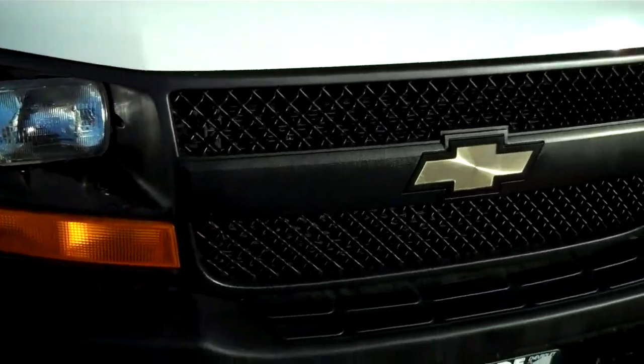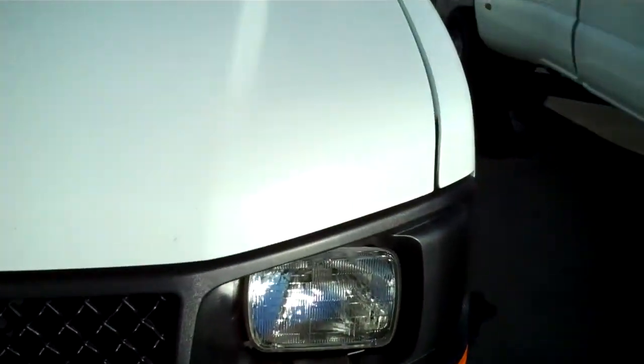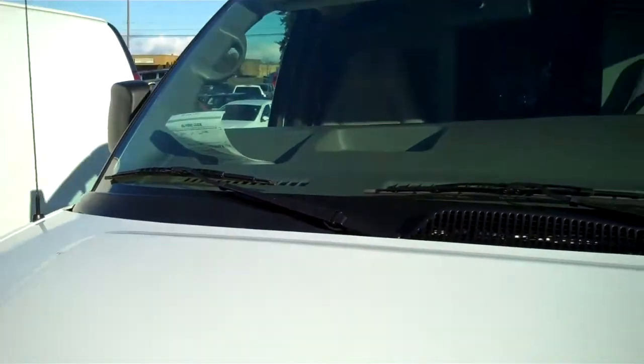Headlight lenses are clear, intact. Hood is in clean condition, couple of minor rock chips. Glass is intact, no cracks, no scratches.